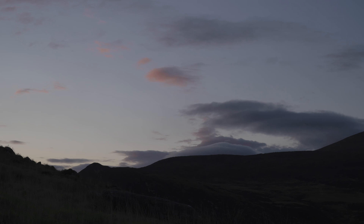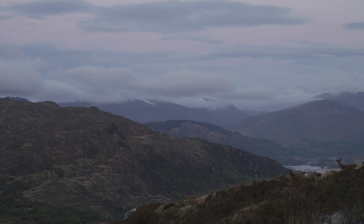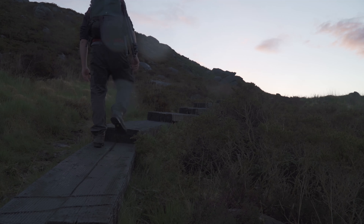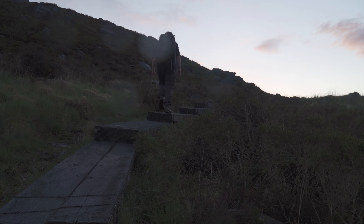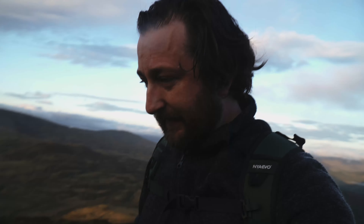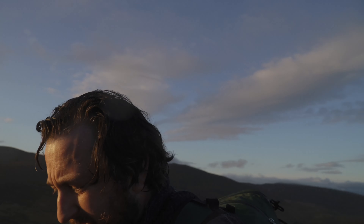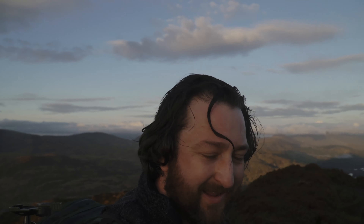No one says this is easy. There have been so many false summits that I'm actually scared about this being the top. There's only one way to find out. Is this it? It looks like it might be the top... this is the top.